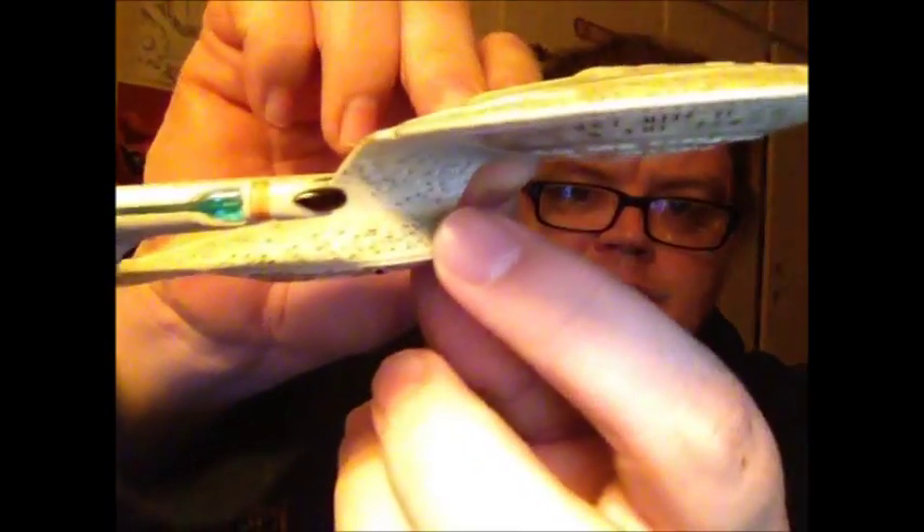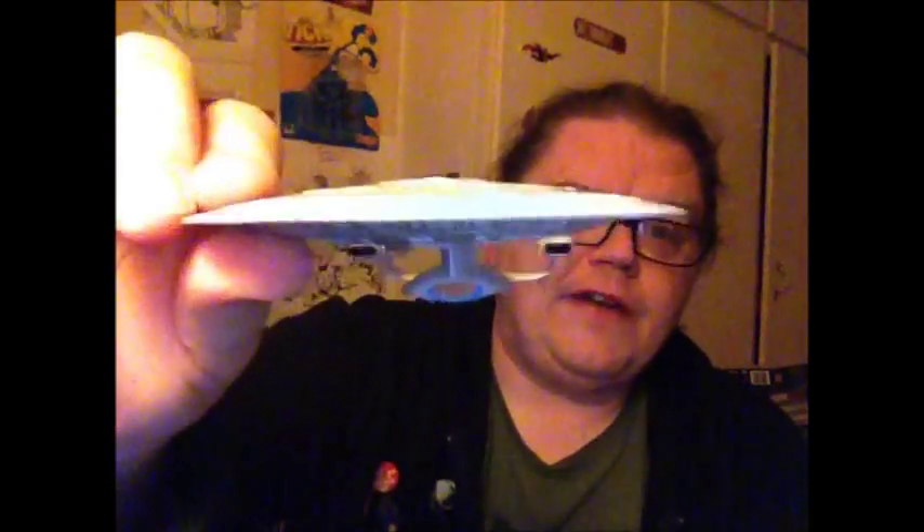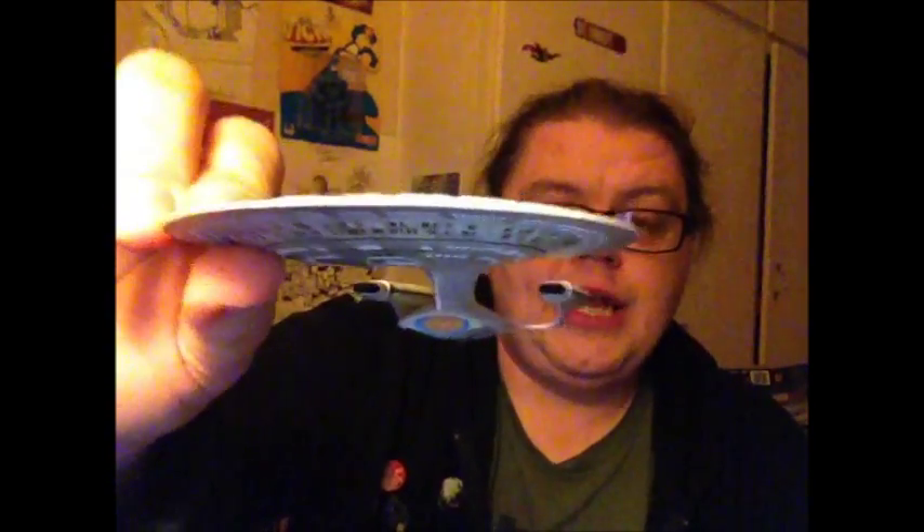Other than that I think it's quite a fairly impressive model. Oh — they've missed 'Enterprise' on there, but it would be quite a small decal to put on. Above the top torpedo launcher there would be the word 'Enterprise' on both sides, so I can see why they haven't put that on. But other than those nitpicks, I'm very, very impressed with this.